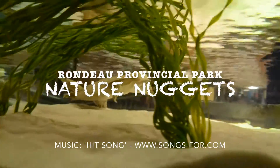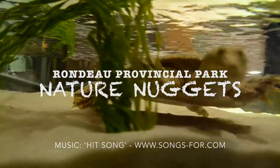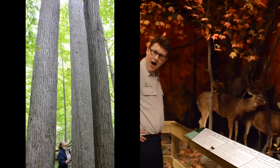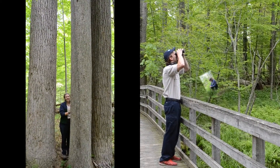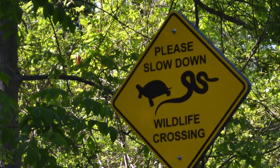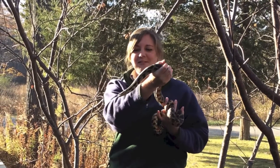Thank you for joining us. Today, I'd like to teach you a little bit about my favourite reptile, the eastern fox snake.